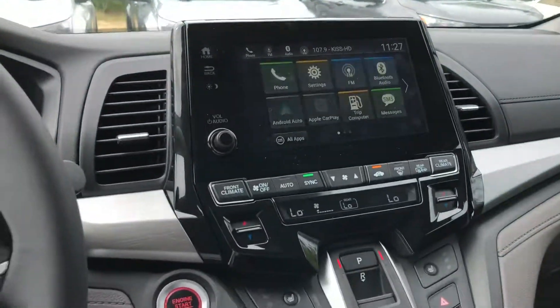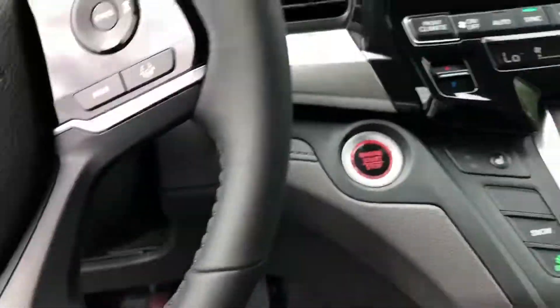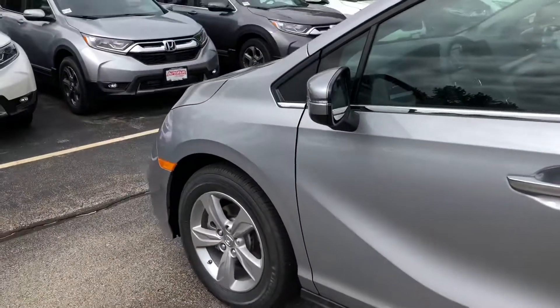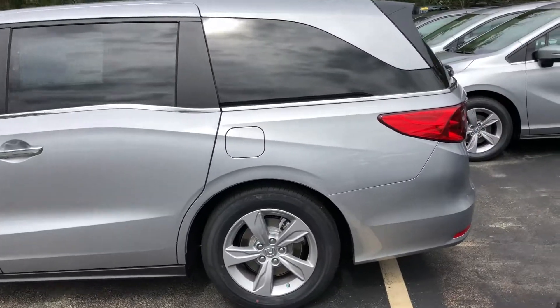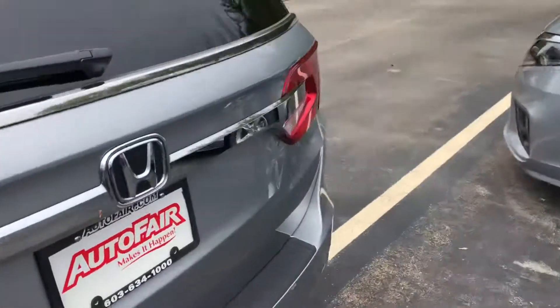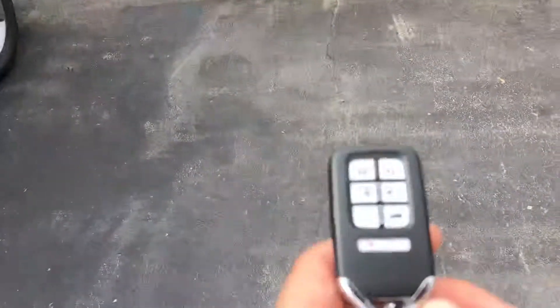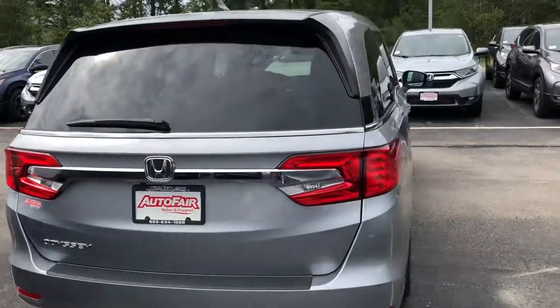And an automatic dimming rearview mirror, one-touch power sunroof, and blind spot indicators — so if there's a vehicle in your blind spot the vehicle will notify you, and it will beep if your directional is on. There are a bunch of features that I can go over with you and definitely explain how everything works more thoroughly.